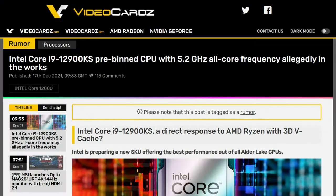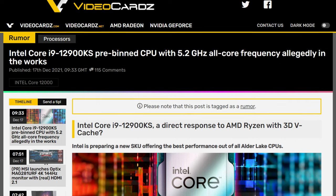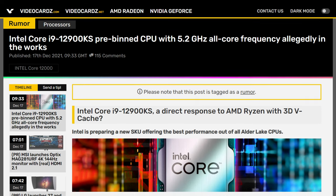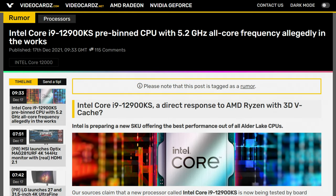Now, of course, the CPU that gets the KS treatment is the 12900K — so 12900KS. Essentially, it would be a pre-binned CPU with an all-core clock boost of 200 megahertz, making it go all the way up to 5.2 gigahertz all-core. I mean, that's if you keep it cool, but still, it's impressive. With these kinds of clocks, this has got to have a PL2 of 300 watts or something, compared to the PL2 of 270 watts on the non-KS version.